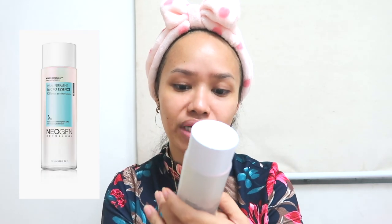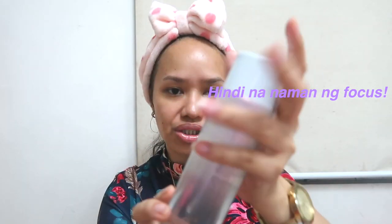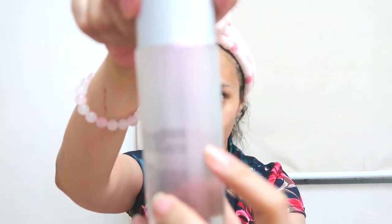One of my favorite skincare steps is the essence. I'm using the Real Ferment Micro Essence — 93% Microbio Ferment Complex by Neogen. It's a big bottle and it's pricey, pero hindi naman siya naubos agad, so okay lang. It's good for sensitive skin, for hydration, and brightening. And I'm very generous with essence — I really love giving my skin the proper nutrients it needs.